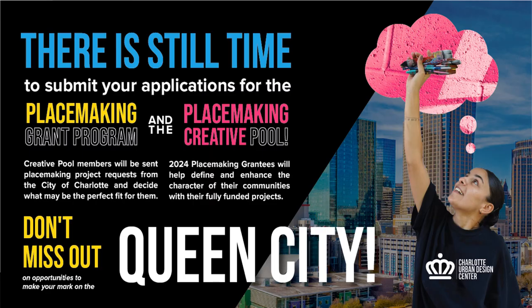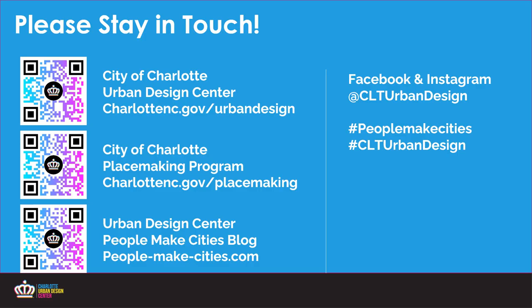We're reminding everybody that the applications for both the creative pool and placemaking grant program are due March 15th. Don't miss out on this opportunity — we're looking forward to reviewing all of the applications and getting inspired by a new cohort of placemaking grant grantees and creative pool members. Please stay in touch — I'll be posting more question and answer content on our social media. Check out our placemaking program website and follow us on social media, and sign up for updates for our blog and newsletter as well.